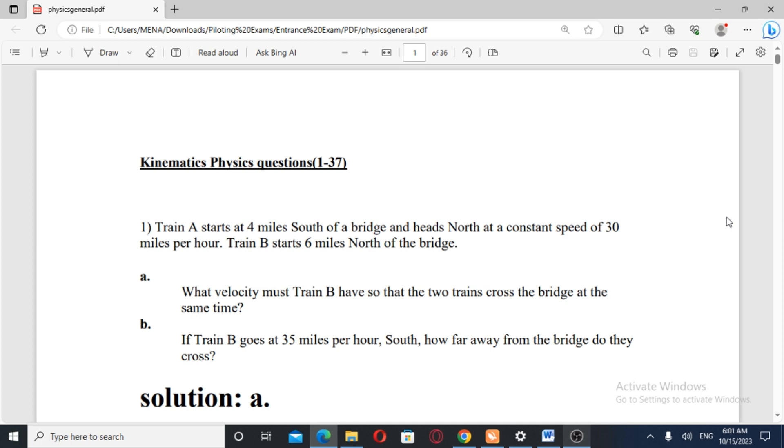Train A starts at four miles south of a bridge and heads north at a constant speed of 30 miles per hour. Train B starts six miles north of the bridge. What speed must Train B have so that the two trains cross the bridge at the same time? Also, if Train B goes at 35 miles per hour south, how far away from the bridge do they cross?